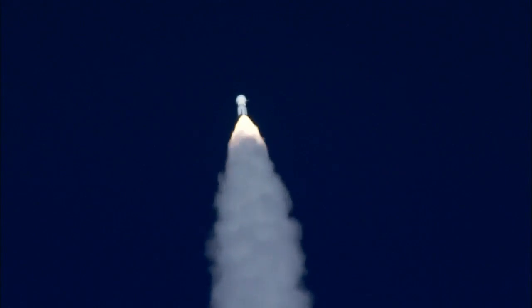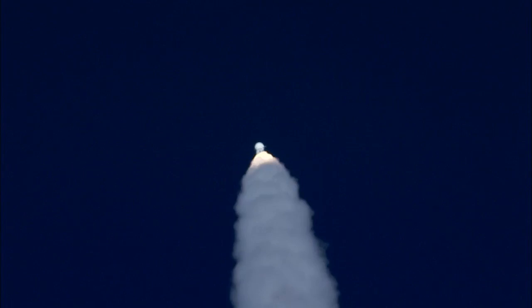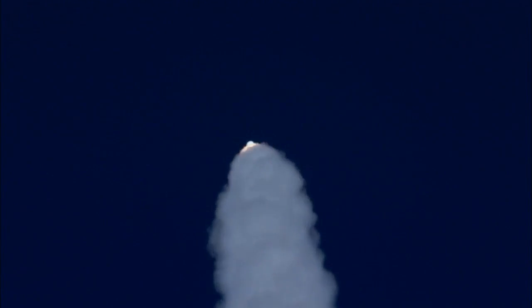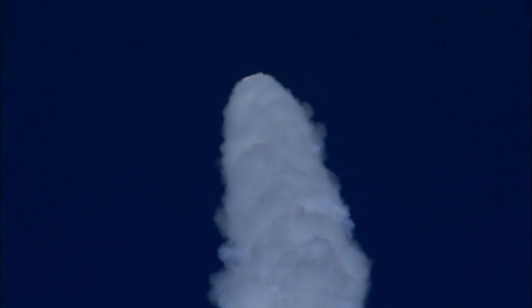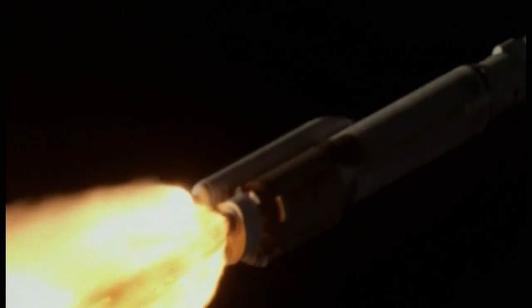Standing by to pass through Max-Q, maximum aerodynamic pressure. Max-Q — the vehicle vibrations continue to look good. This is the point when the mechanical stress on the rocket reaches its peak because of the rocket's velocity and the resistance created by the Earth's atmosphere.